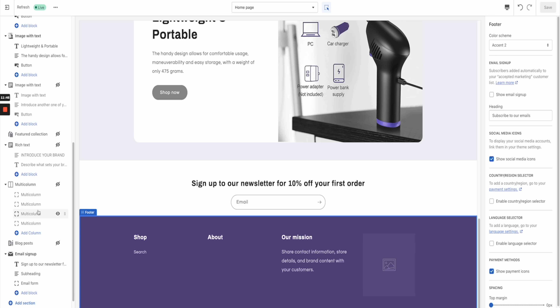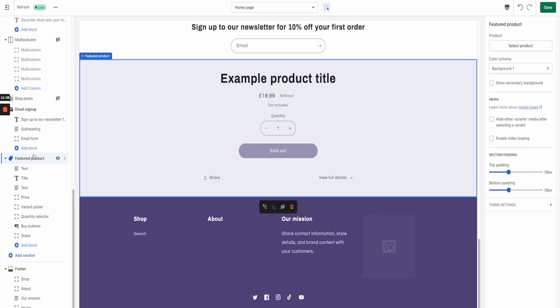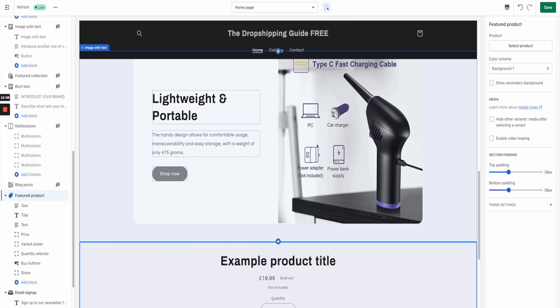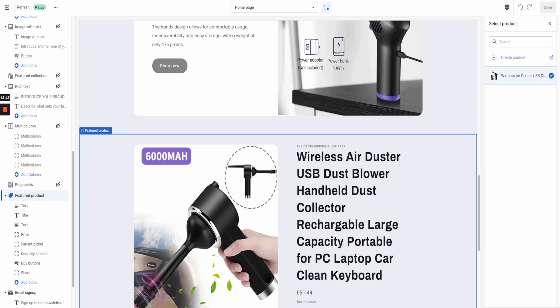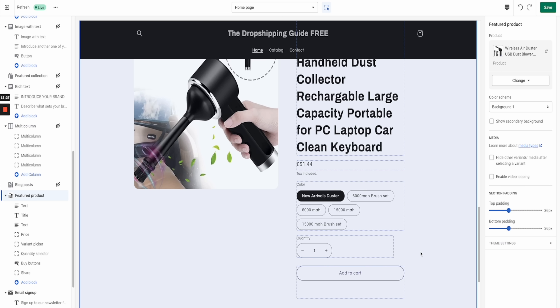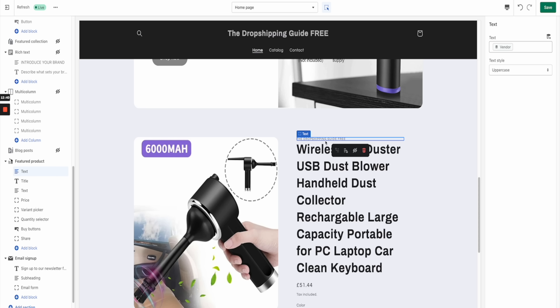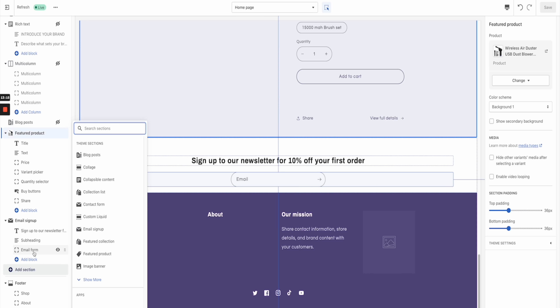We need to add two more sections to the homepage. The first is a Featured Product — go to the left-hand section, click Add Section, then go to Product > Featured Products and add it. Place it above the newsletter and below the last feature. Once it's in the right section, go to Select a Product, choose your product, and hit Select. It will show your product in this section. Delete the section where it says your brand name appears, as you don't need that. Hit Save.